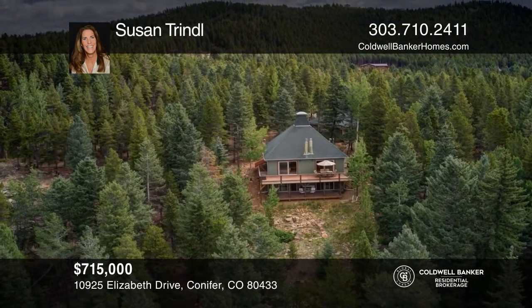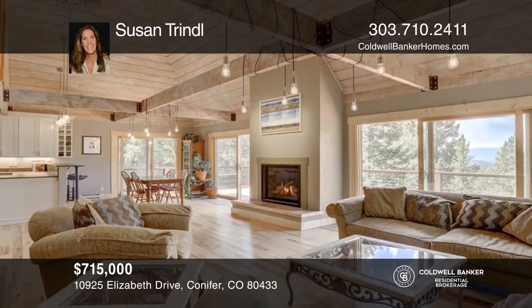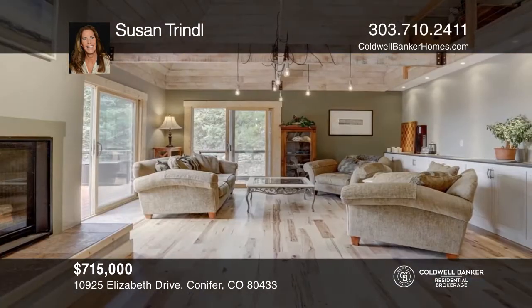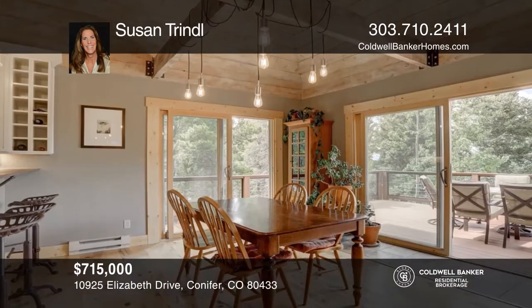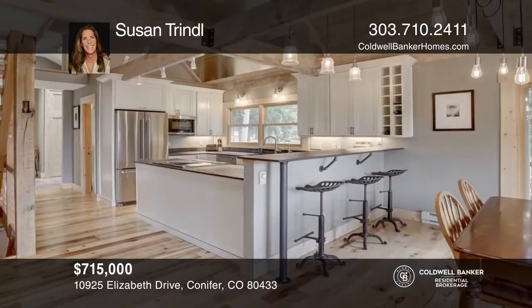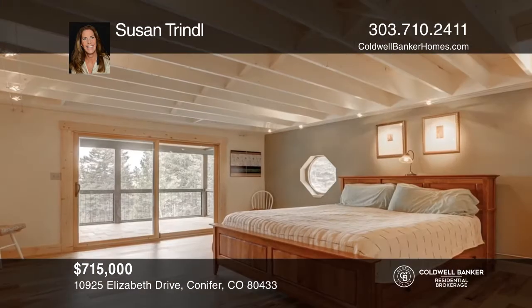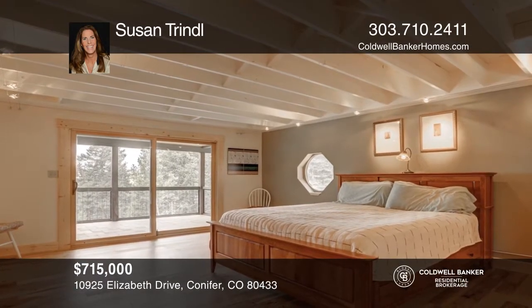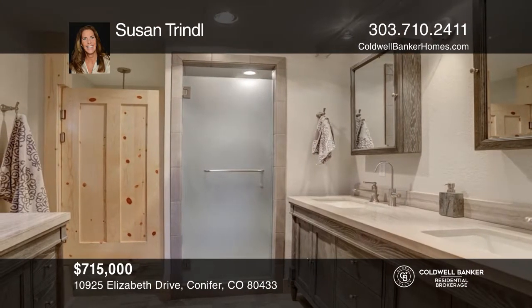This unique home is located on the coveted Conifer Mountain with breathtaking views of Mount Rosalie and backs to Staunton State Park. The entire home has been completely upgraded and remodeled with timeless mountain contemporary high-end finishes. Offering three bedrooms and three baths, multiple decks, plus a three-car oversized detached garage and RV parking. You'll love calling this peaceful private retreat your home. Check out this must-see home by scheduling a tour with Susan Trendle.